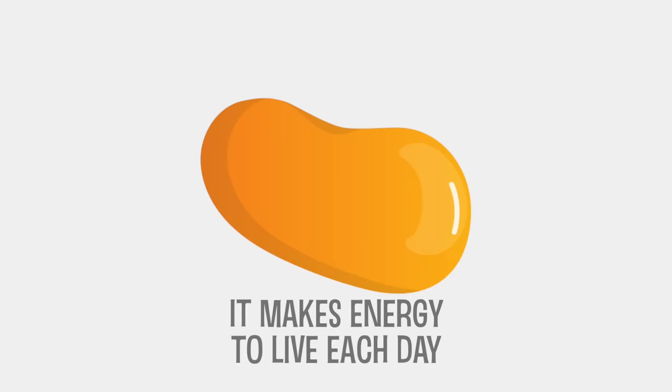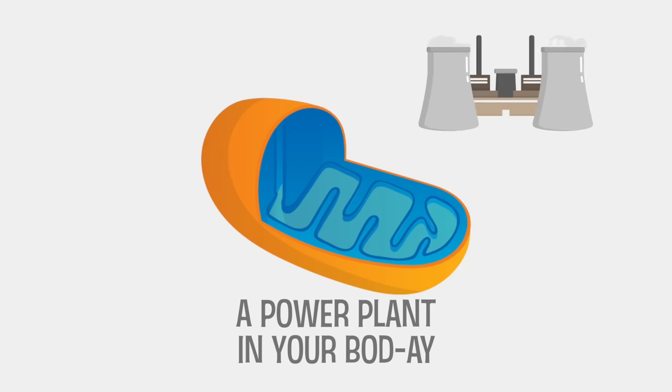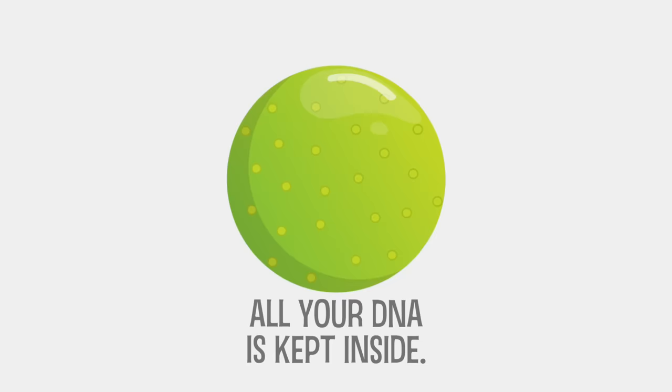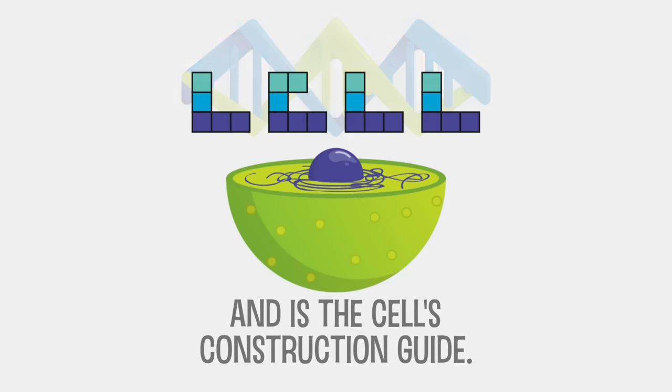Mitochondria's the way that you can get your energy — it makes energy to live each day, power plant in your body. The nucleus is the brain of the cell, it keeps things moving pretty well. All your DNA is kept inside, and is a cell's construction guide.